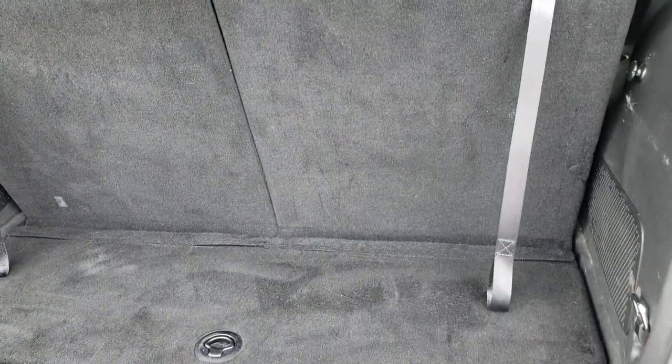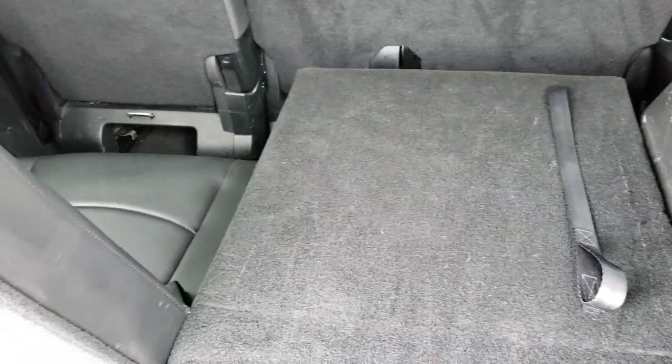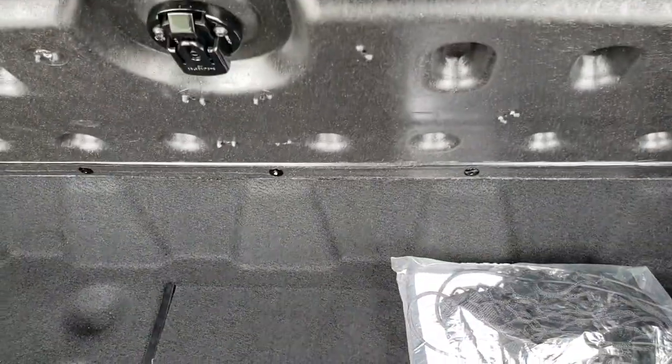The back storage area is very clean as well. These seats do fold down completely flat, which is really nice if you've got to haul a bunch of extra stuff, and they're really easy to get back up. There's also a little storage area underneath that's very clean as well.